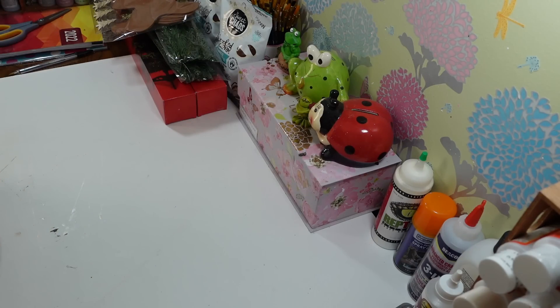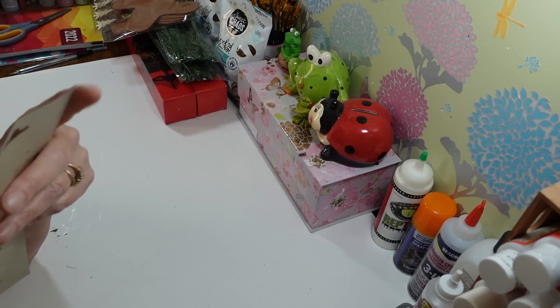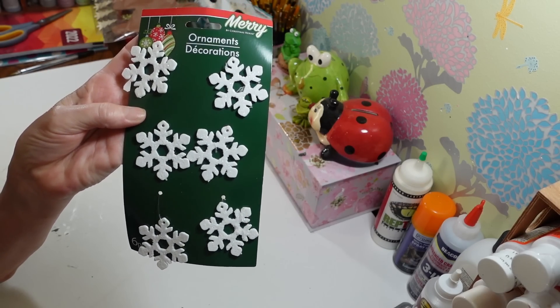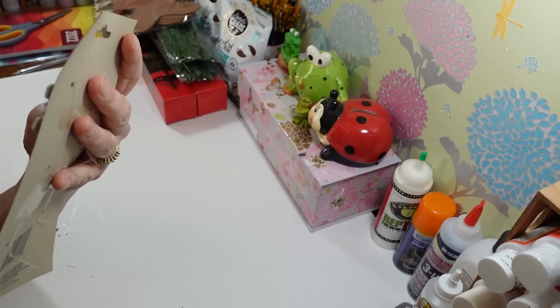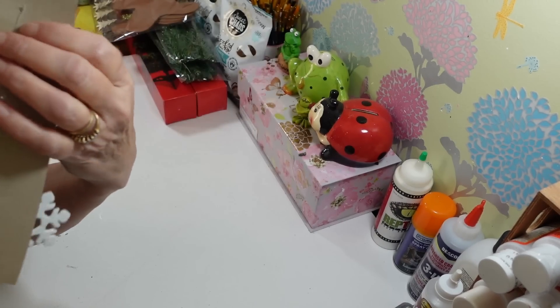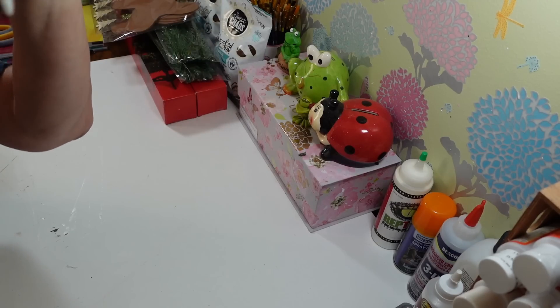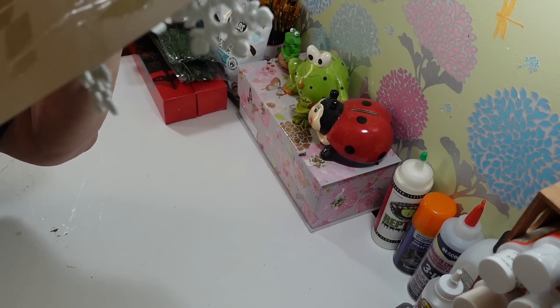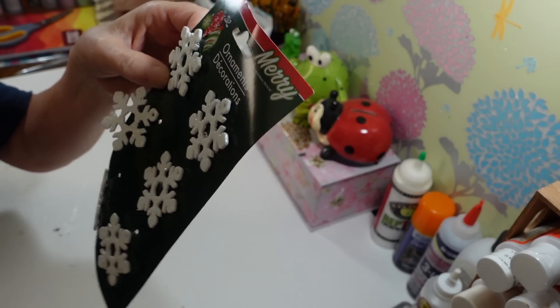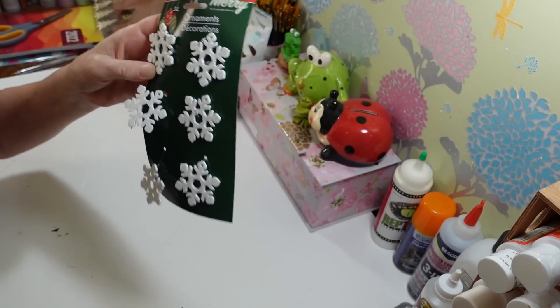I grabbed another one of these sets of snowflake ornaments. I love these — they're fun to add to little projects. You get six of them and they're all connected on a little wire or plastic cord that you could hang as an ornament for mini trees. I usually use these in other projects rather than on the tree.